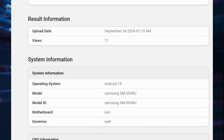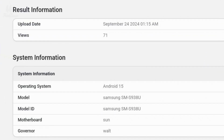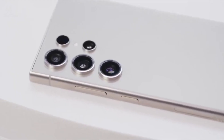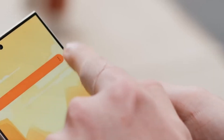The model number SM-938 confirms that this version will be available in the United States, and it will come with Android 15 right out of the box. The base version will feature 12 gigabytes of RAM, but we might also see a higher-end variant with 16 gigabytes of RAM for those who need even more power.